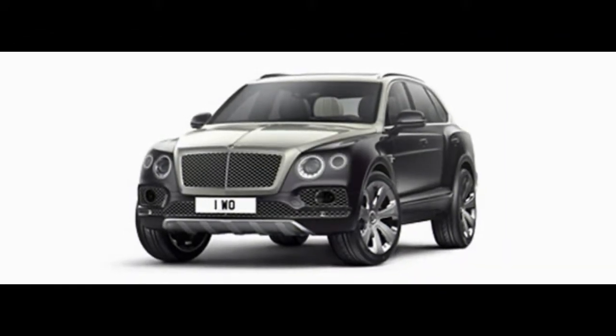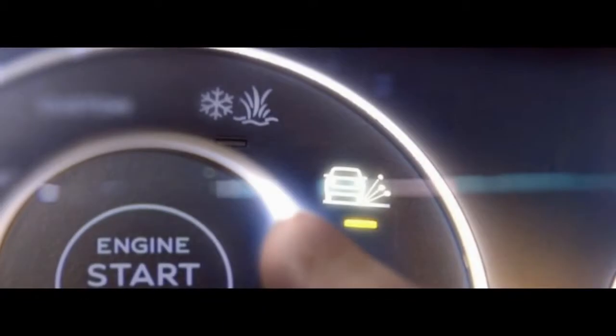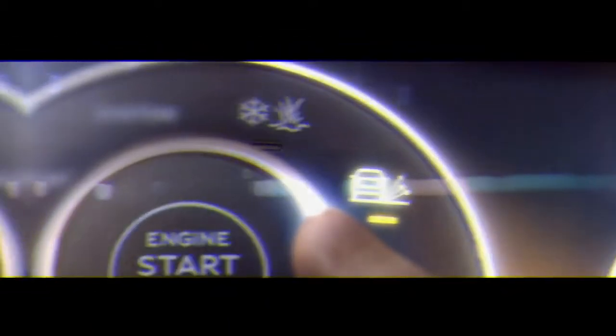The sunshine specification includes double sun visors. This year, a black line specification adds 22-inch dark wheels and exterior accents to the Bentayga.